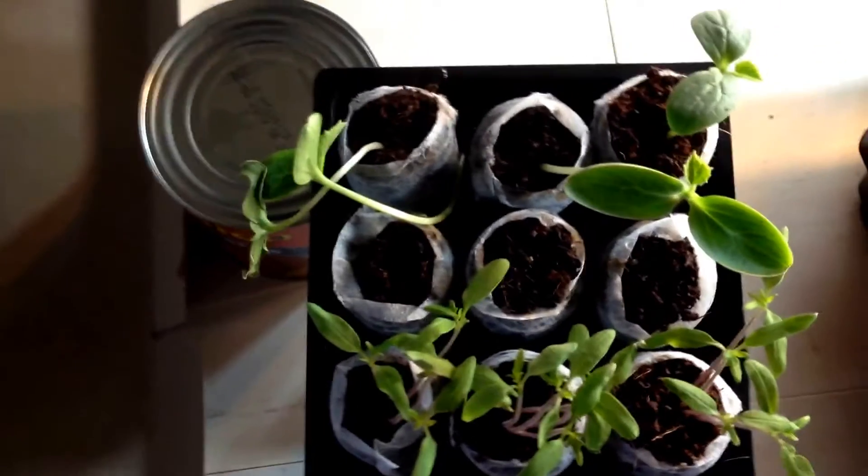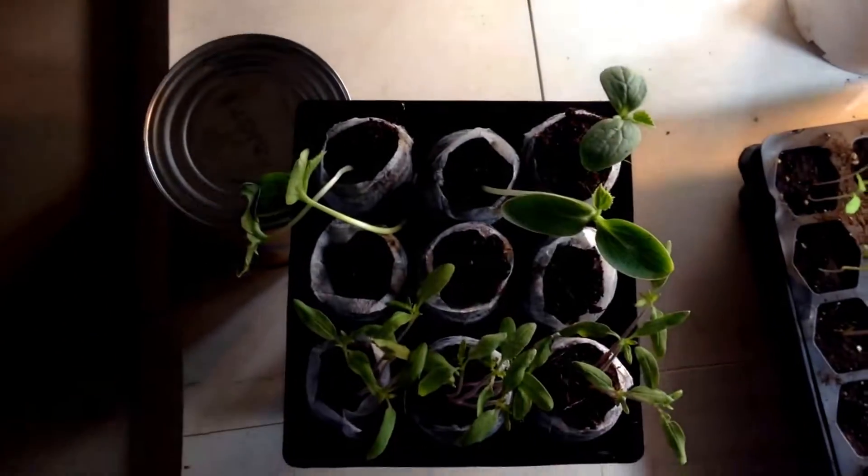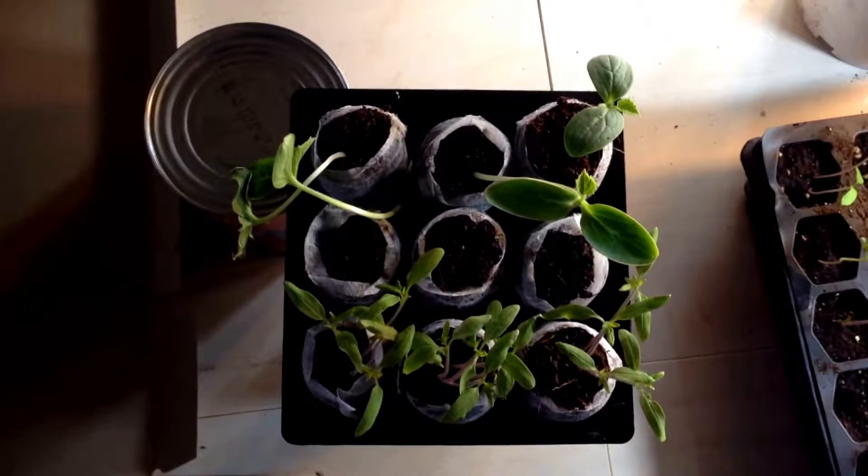Anyways, this is my setup for my lights, but I'm going to do a separate video explaining everything else. Just wanted to show this tray for now. See you on the next one. Take care.